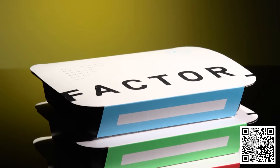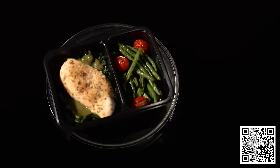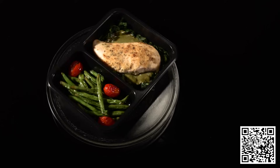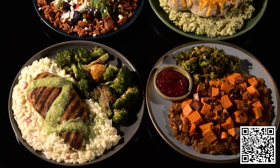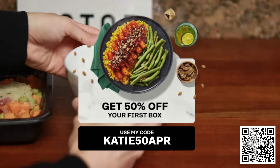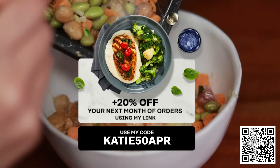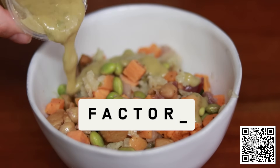Factor offers a variety of chef-crafted, dietician-approved meals delivered straight to your door with options like keto, calorie-smart, vegan, veggie, and more. Factor is also flexible, allowing you to adjust your order weekly or pause or reschedule deliveries as needed — just a hassle-free way to enjoy healthy meals without the effort. You can get 50% off your first Factor box and 20% off your next month of orders using my link. Click the link in the description or scan the QR code with your phone. Thank you so much to Factor for sponsoring this video.